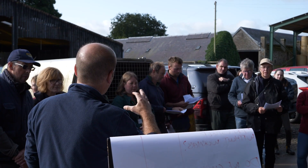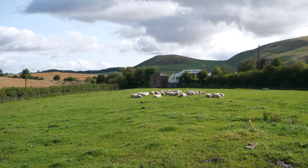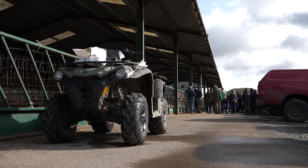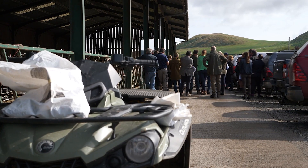Today we're at a FAS funded meeting looking at parasites in sheep and the theme of the meeting is test before you treat. We have three vets talking today, one on roundworms, one on sheep scab and one on liver fluke. We're grateful to our hosts Robert Catlin and family for allowing us to use their farm for today's meeting.